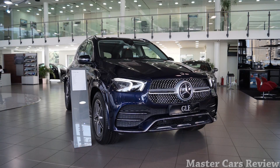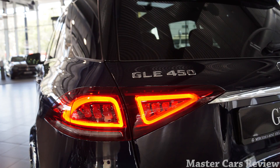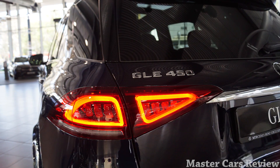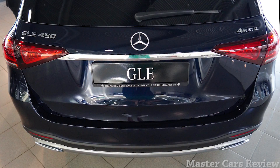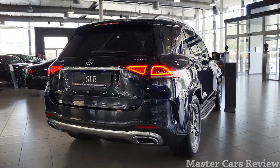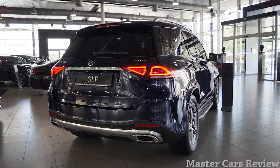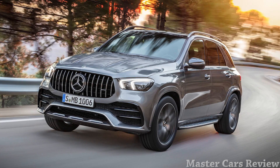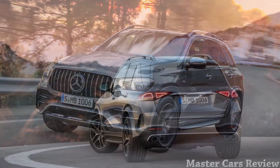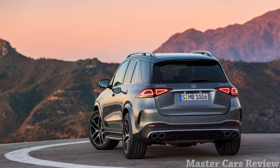The new GLE is launching with three trim levels: the GLE 350, 350 4MATIC, and 450 4MATIC. Our tester gets a 3.0-liter turbo inline-6 combined with a 48-volt mild hybrid system to produce 362 horsepower and 500 Nm of torque. All models get the new 9-speed automatic transmission. For now, the most powerful GLE is the GLE 53 AMG with 430 horsepower from its six cylinders. Zero to 100 is 5.3 seconds in this SUV.